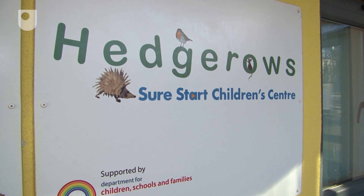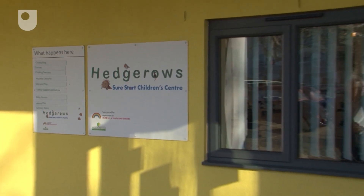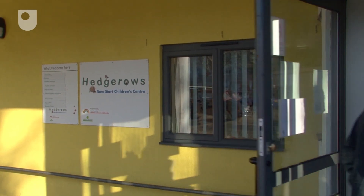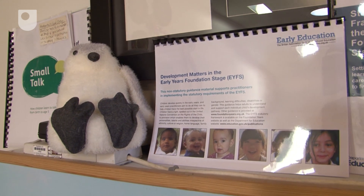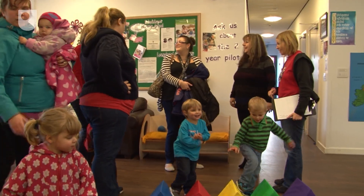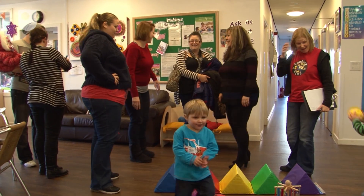It's important for me to keep in touch with how these materials are used, and I often visit Sure Start settings like this one — Hedgerows, which is in Milton Keynes, very close to the Open University. Tina Price heads up this centre, and she and her team have been using Development Matters and the Developmental Journal to track children's progress and help with transition into primary school.